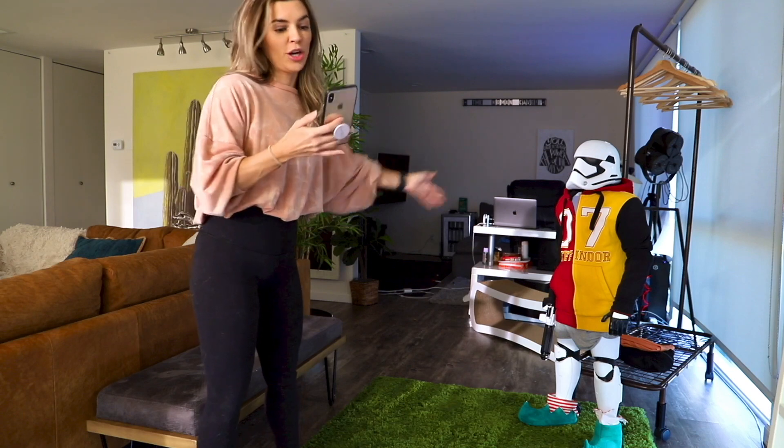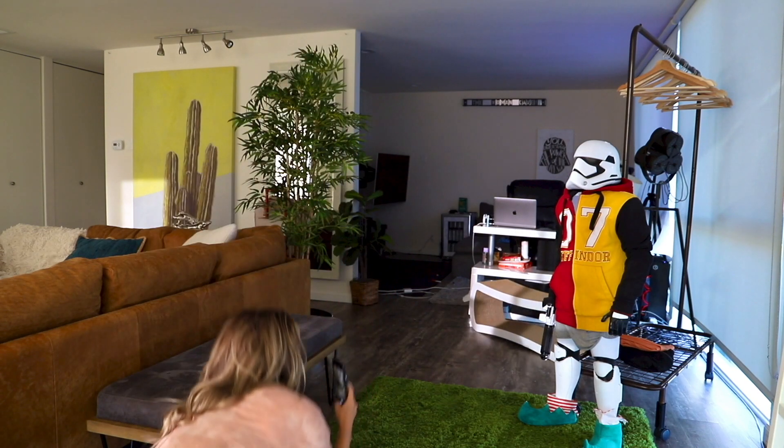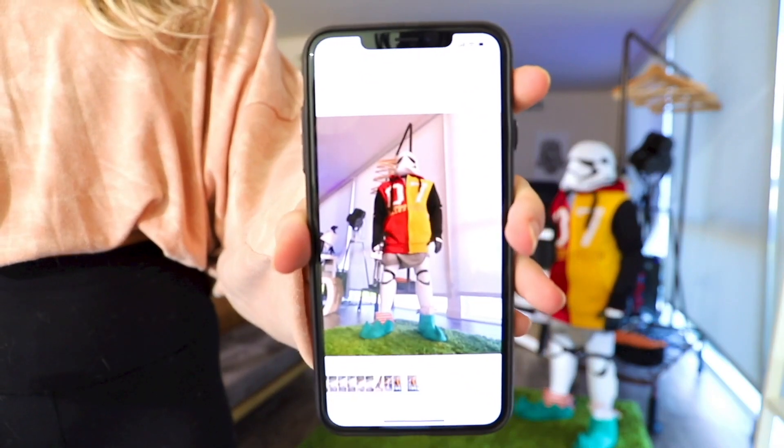If I was trying to take a picture of Bernard and make him look tall, I would literally be on the ground like this. Wow, you look so tall, man. Bernard will look quite tall, you know what I'm saying?